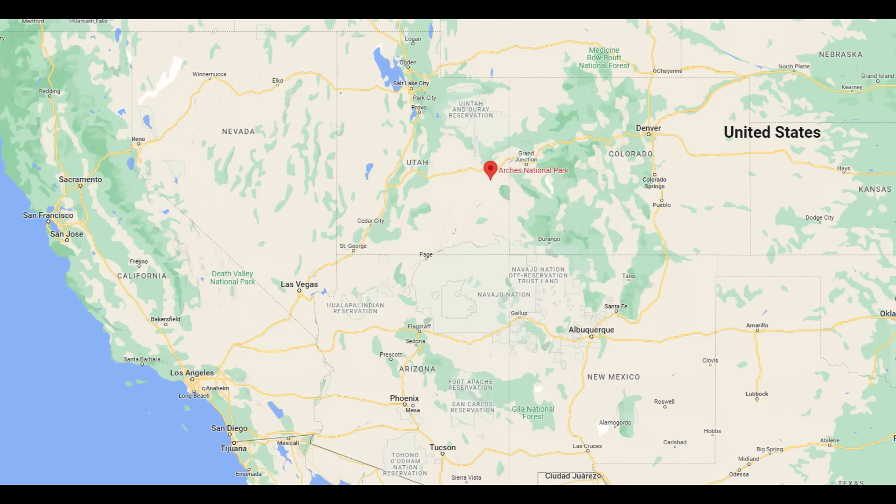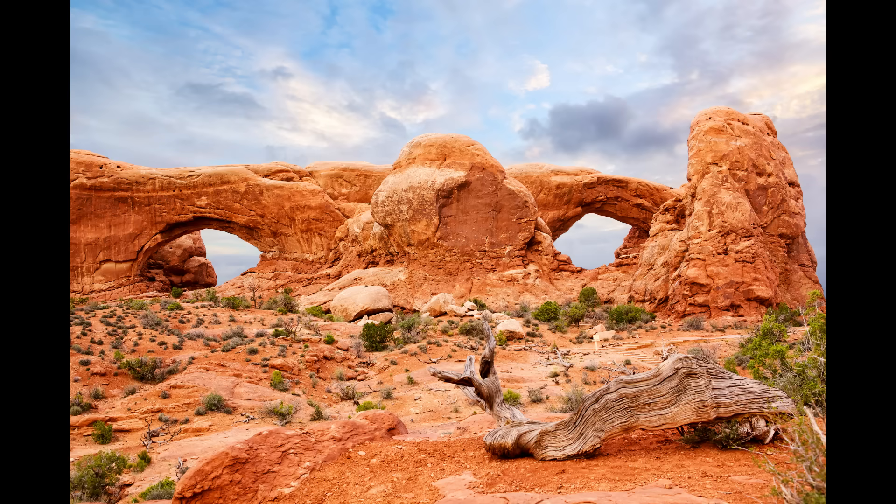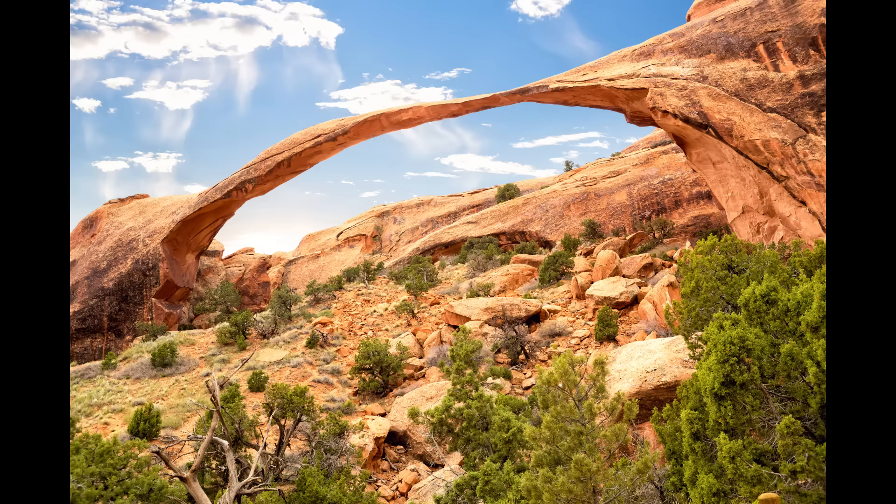Not too far from Canyonlands is Arches National Park. This is where you have the largest cluster of natural arches in the world — over 2,000, all of them sandstone. You have smaller canyons here and the Colorado River flows through the park. These arches sit atop salt beds and get their shape through wind erosion — think of them being pelted with wind-driven sand for millions of years. Regardless of what you see today, all arches will eventually fall.